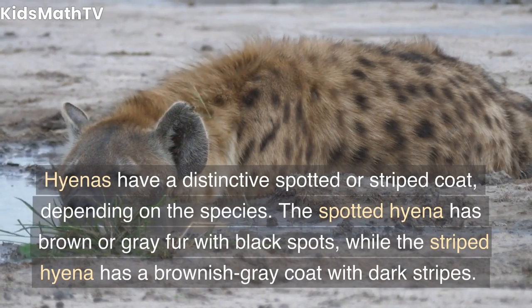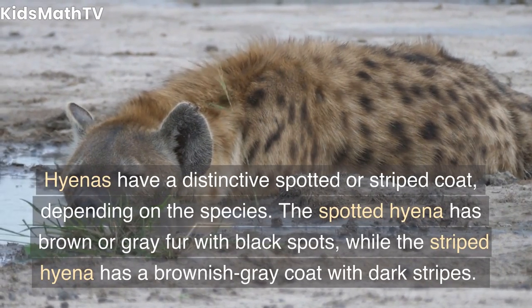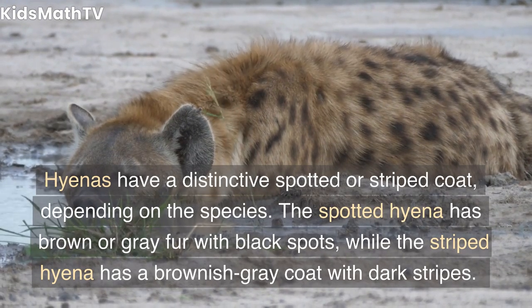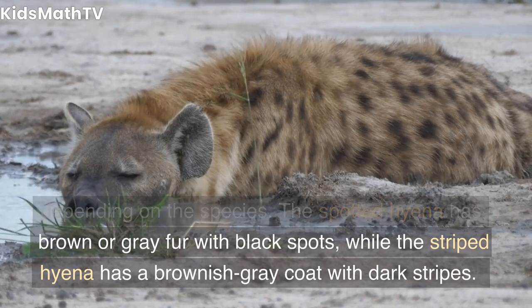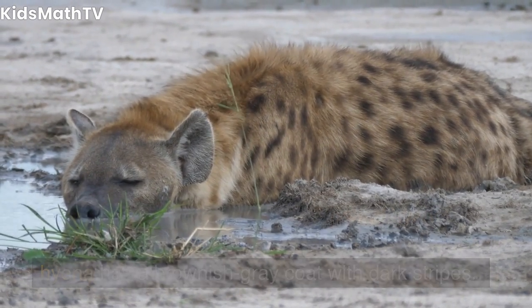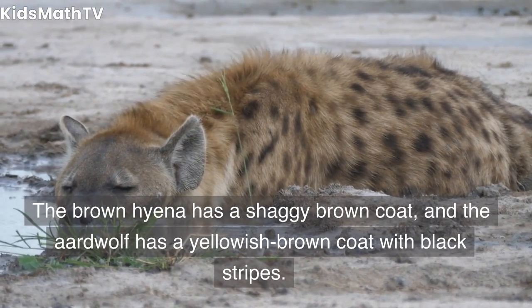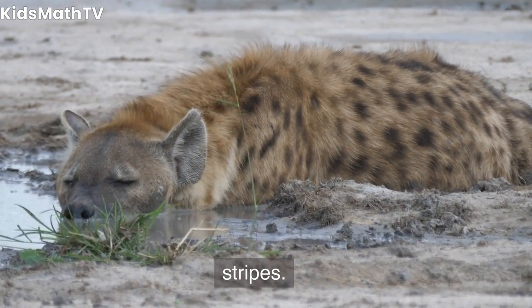Hyenas have a distinctive spotted or striped coat, depending on the species. The spotted hyena has brown or gray fur with black spots, while the striped hyena has a brownish-gray coat with dark stripes. The brown hyena has a shaggy brown coat, and the aardwolf has a yellowish-brown coat with black stripes.